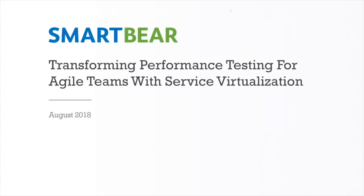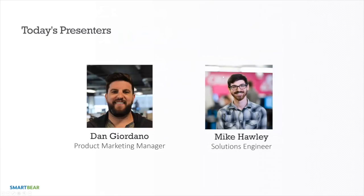Good morning, good afternoon, good evening to everyone joining us. We're going to jump in and start our webinar today: 'Transforming Performance Testing for Agile Teams with Service Virtualization.' Today's presenters: myself, Dan Giordano, Product Marketing Manager for the Ready API suite, and Michael Hawley, our Solutions Engineer on the Ready side — he'll have a great demo for us at the end.